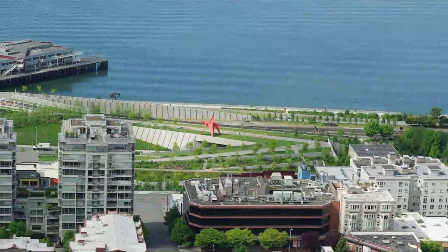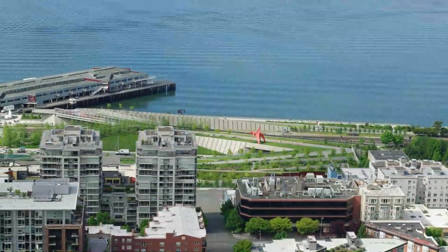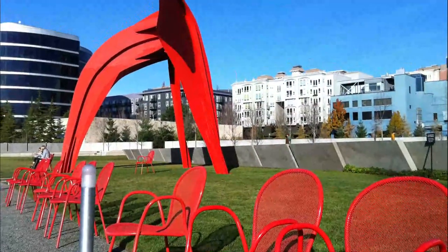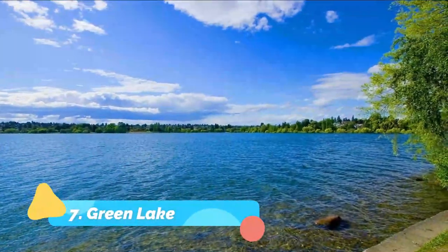Number six: Seattle Olympic Sculpture Park. The Seattle Olympic Sculpture Park was designed as a modern urban model and is situated on Seattle's last undeveloped waterfront space. With a Z-shaped green platform, this artsy Seattle attraction is close to the water and capitalizes on the beautiful skyline and Elliott Bay.